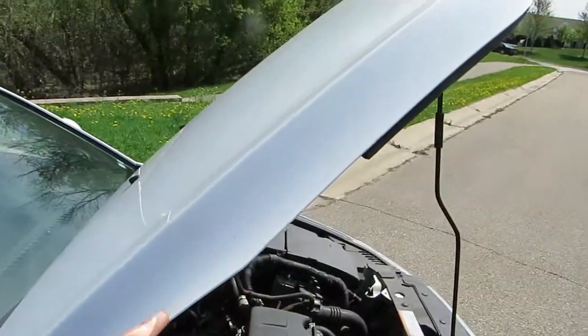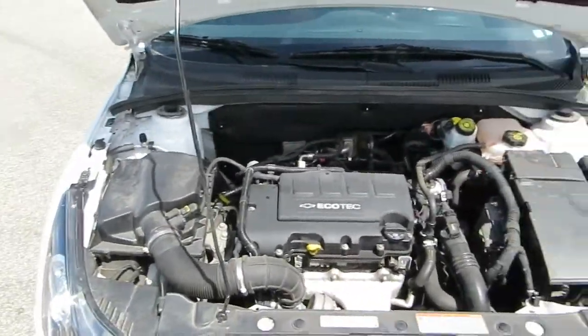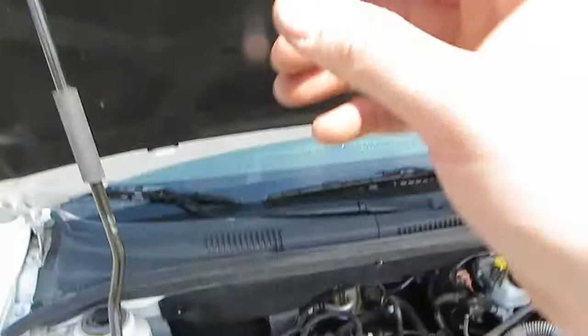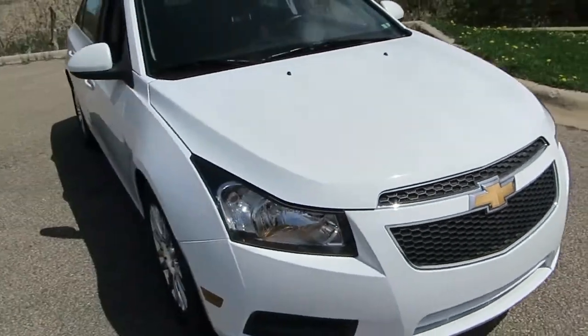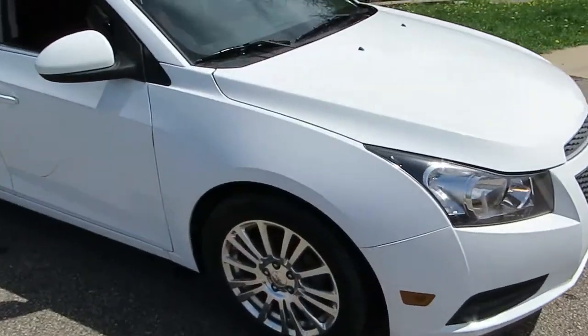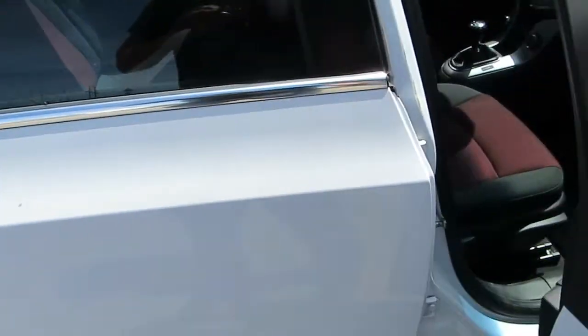We did not replace the hood, the headlights, or any of the cooling — all of that's fine. I'll go ahead and shut the hood. You can see the hood shuts just fine. You can see the door shuts just fine.